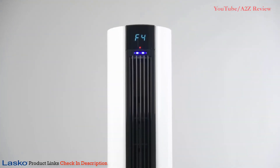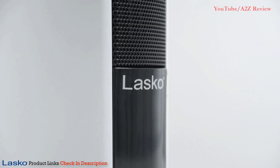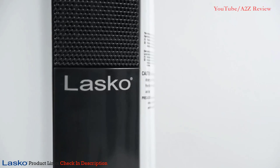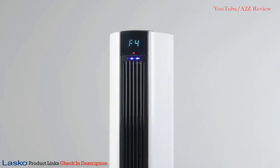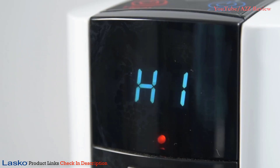Looking for year-round comfort for your home? The all-season Comfort Control Tower Fan and Heater by Lasko is ideal for heating or cooling your home any time of year. This slim, sleek hybrid model is a space heater and tower fan all in one. The top half provides far-reaching cooling breezes with four quiet speeds, while the lower half has three heat settings for ideal warmth.